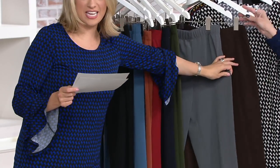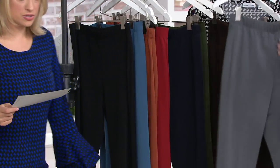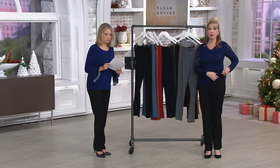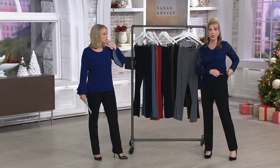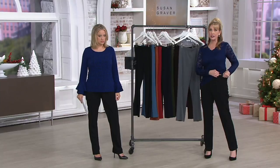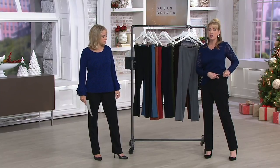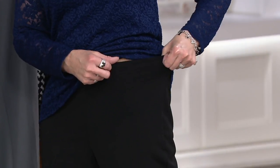Inseam details: petite is 28 inches, and the regular is 30 and a half. I'm 5'7" and wearing the extra small — that is my typical Susan Graver size. Easy pull-on, a great place to start with Susan's pants if you never have, because you have that beautiful elastic waistband, really comfortable, and the Milano Knit.